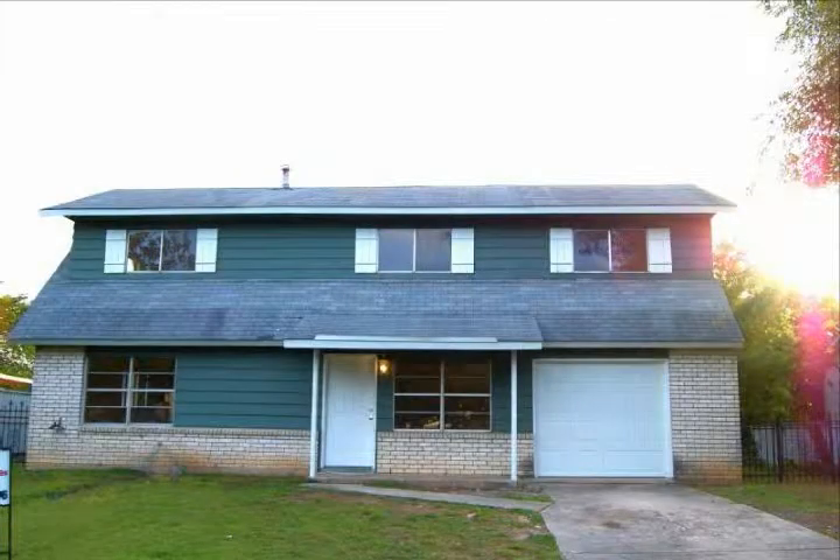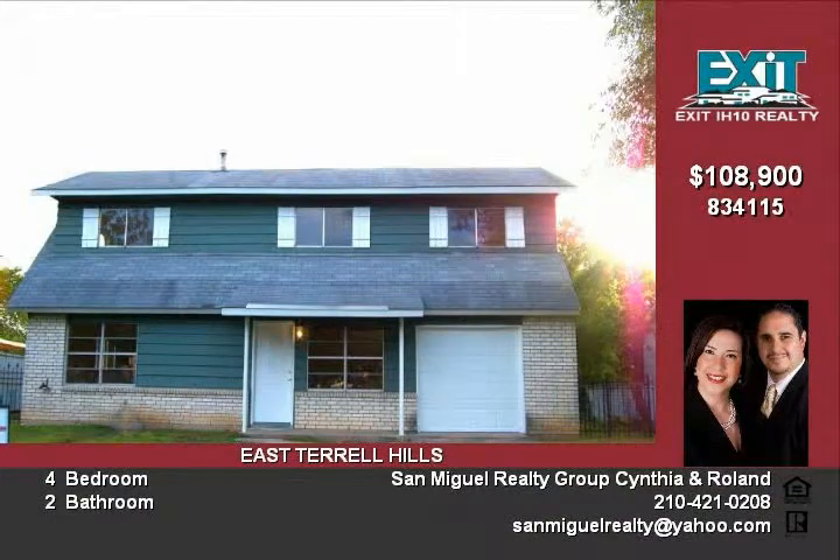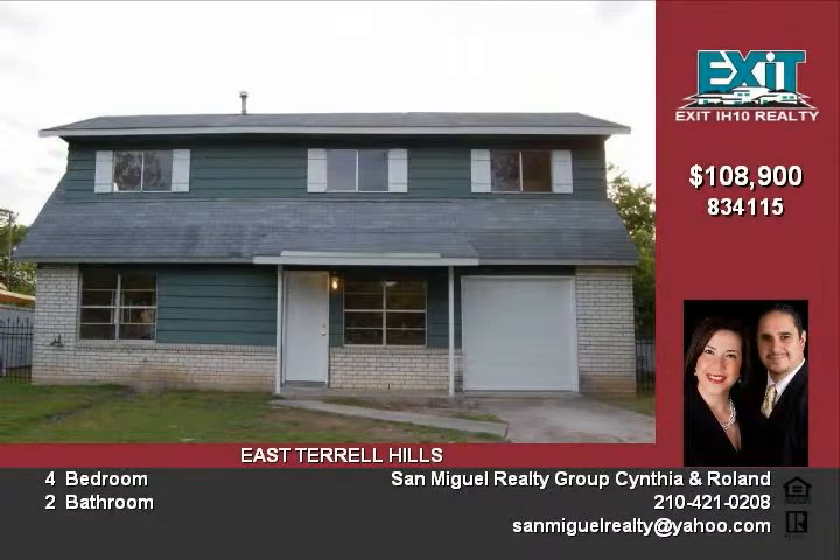This home has been completely remodeled. It sits on a green belt and in a great neighborhood. It is unique and meticulously maintained, and it is truly a remarkable home and a rare find in the area.